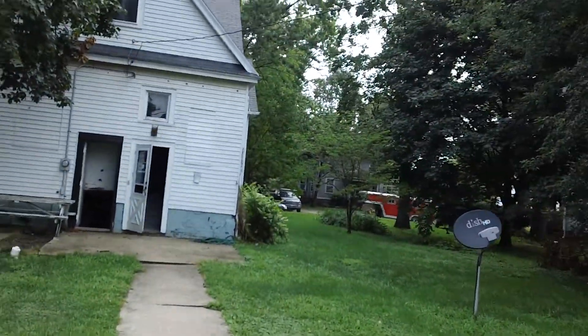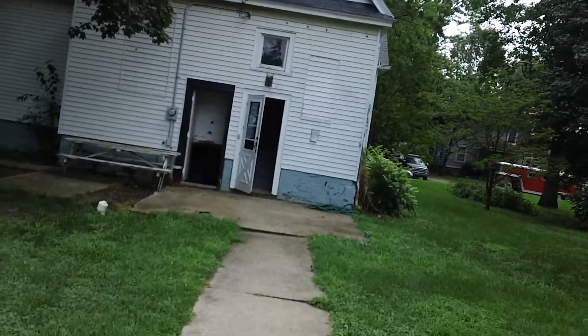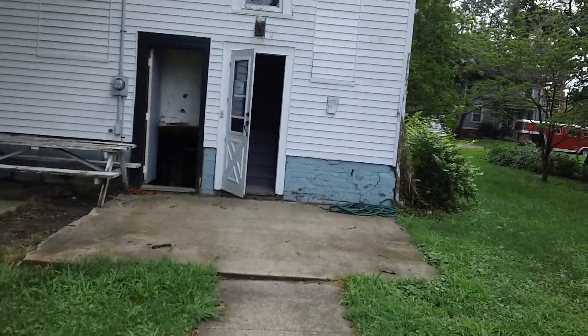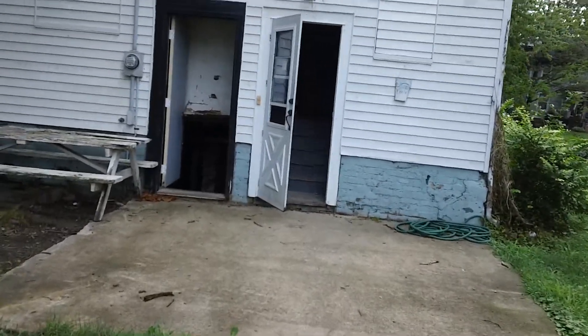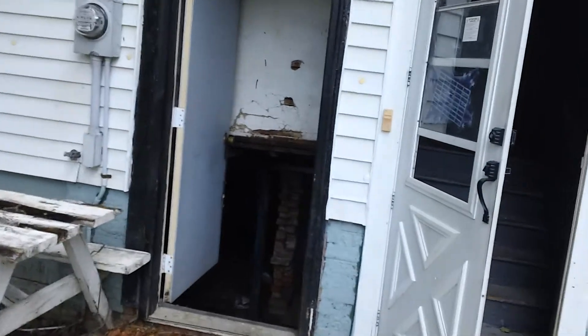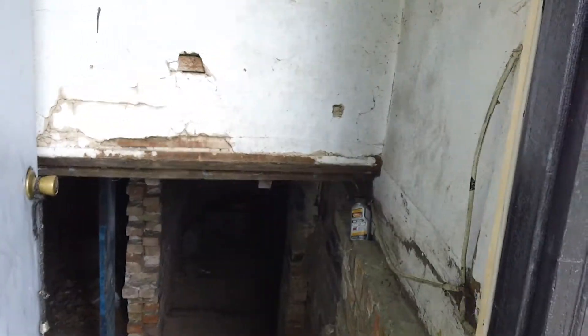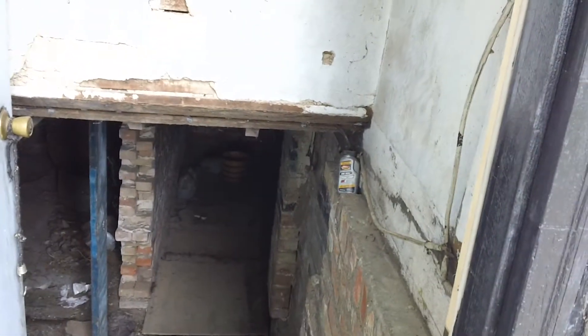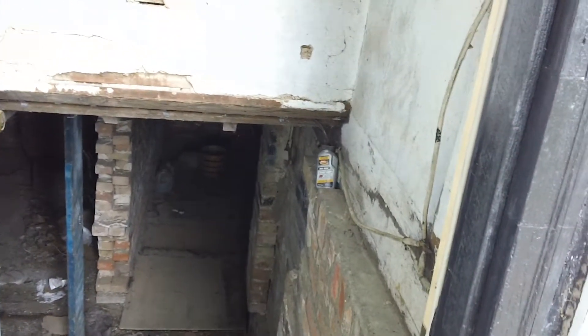Here's the back of the house. There's a separate outside entrance into the basement. I don't have enough light to really shoot down there, but it's pretty rough — it's unfinished. Your forced air furnace and your hot water heater are down there. Again, as we mentioned, it's pretty rough.